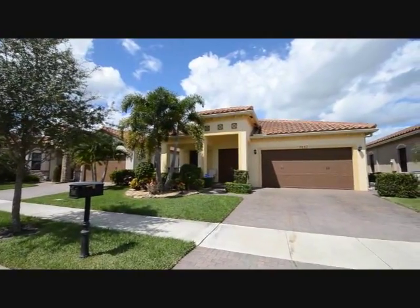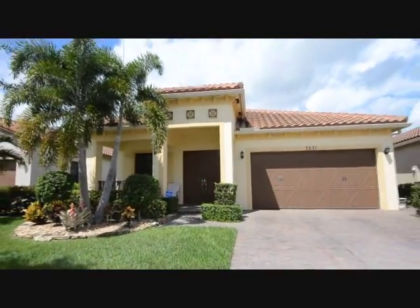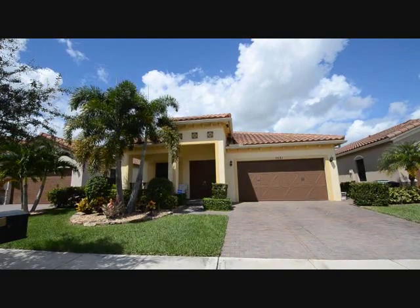Welcome to Parkland Reserve. This home is four years new, and we're going to take a look at the front of the property. Two-car garage, pavered driveway, lush landscaping in the front of the property. It has a nice sitting area in the front, and we're going to enter the double door entry.